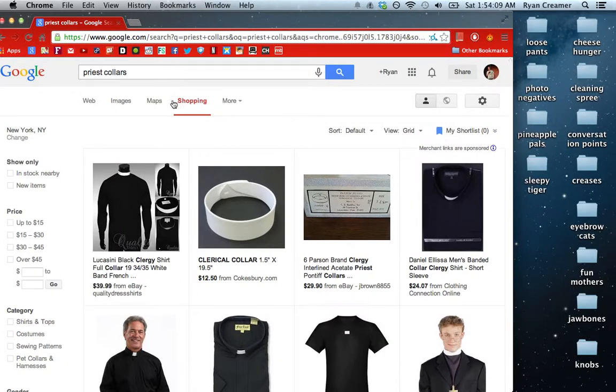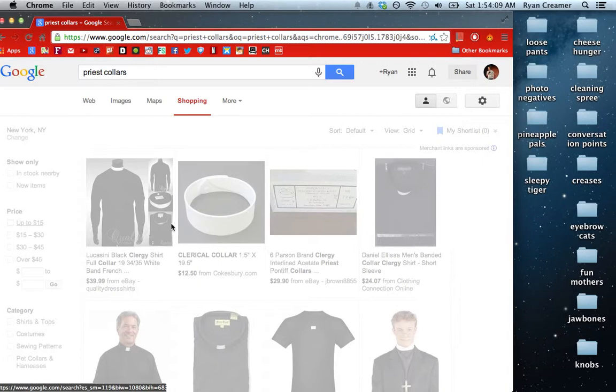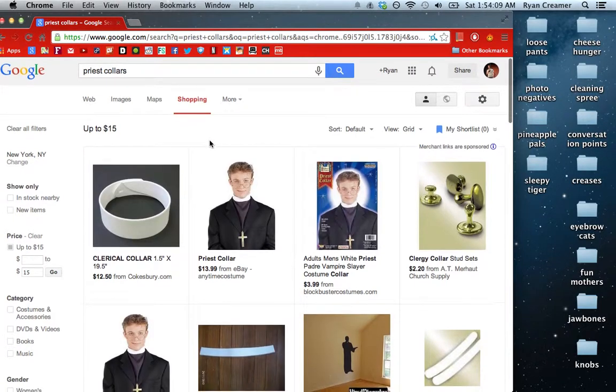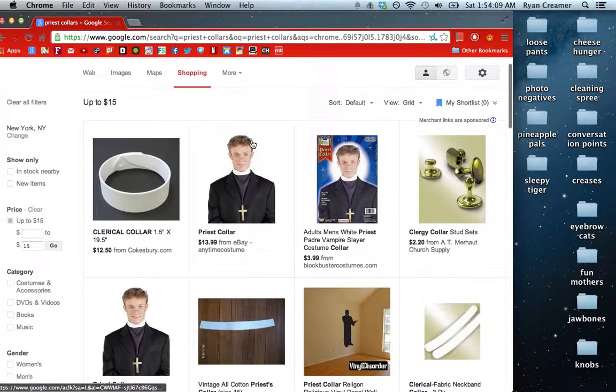I've typed in 'priest collars' in the shopping section of Google and I'm going to change the price up to $15, because I'm looking into joining the priesthood but I don't have a lot of money, so I'm not going to make it a life decision that I can't follow through on.